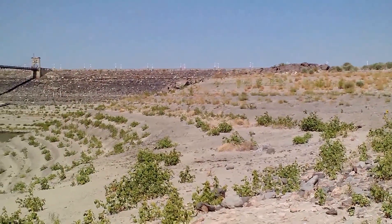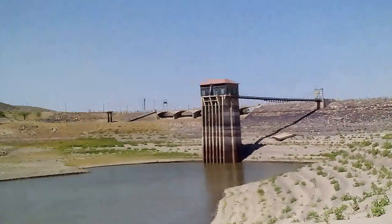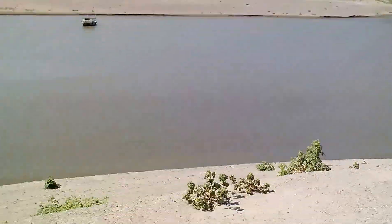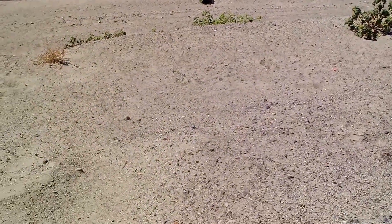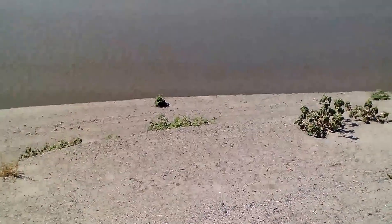Where I'm standing should actually probably be under 15-20 feet of water, and then the actual water is probably another 20-25 feet below me, so yeah, the lake's way low.